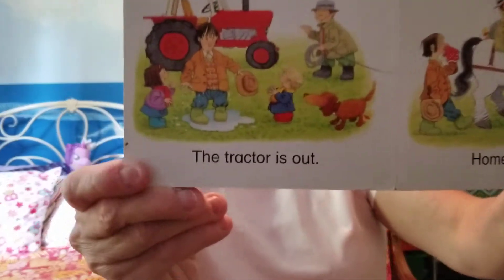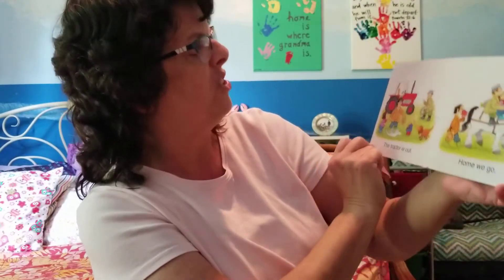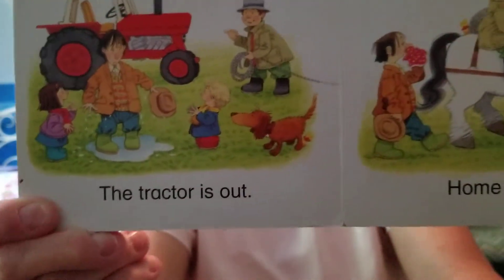The tractor is out! The farmer friend and the horse did it. They were able to pull the tractor out of the puddle. Do you see the little yellow duck? He's by the doggy's feet.